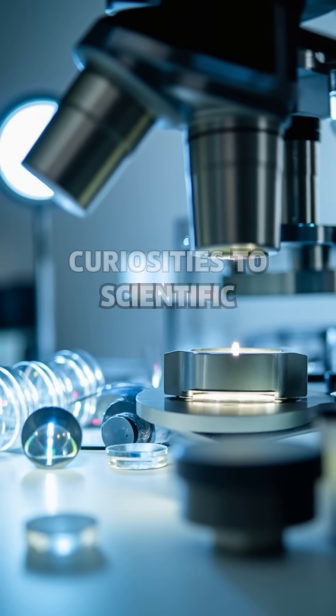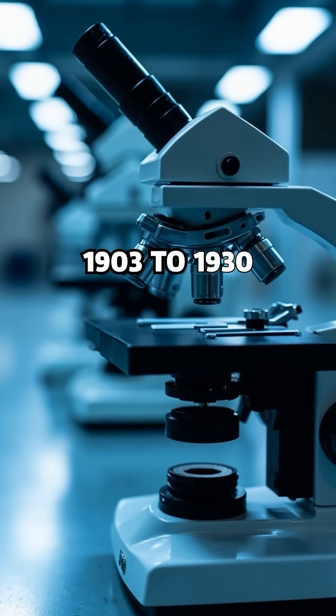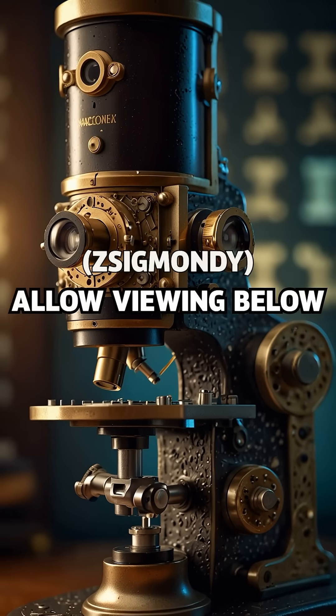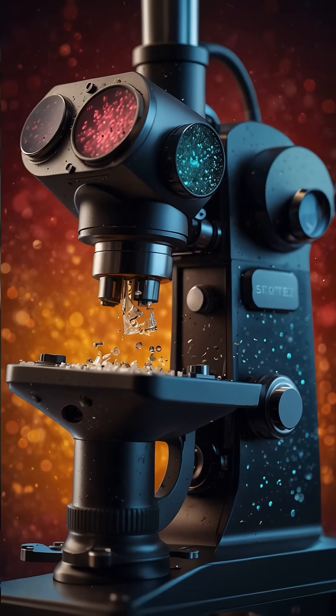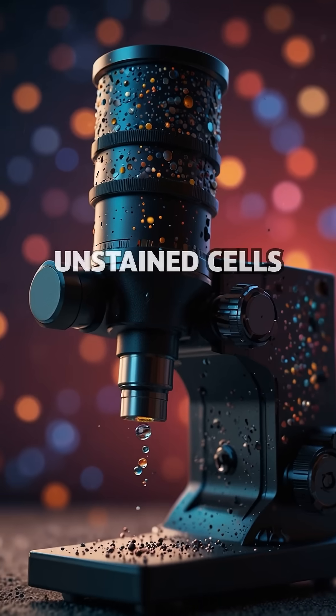Microscopes shift from curiosities to scientific essentials. 1903 to 1930 — breaking barriers: ultramicroscopes, developed by Zsigmondy, allow viewing below light's wavelength. The phase contrast microscope, developed by Zernike, reveals living, unstained cells.